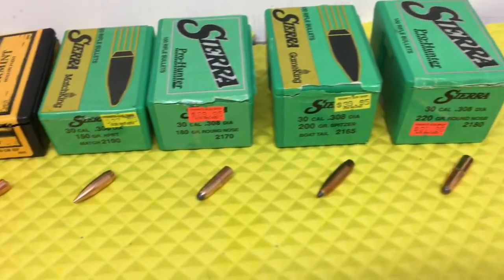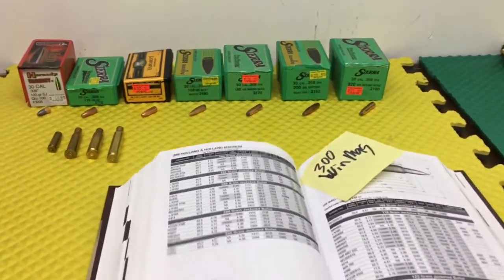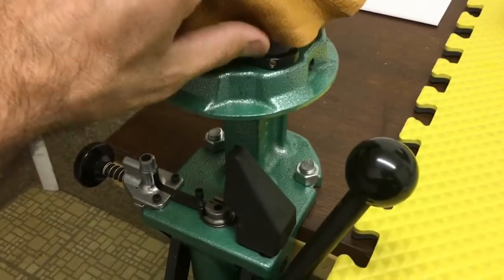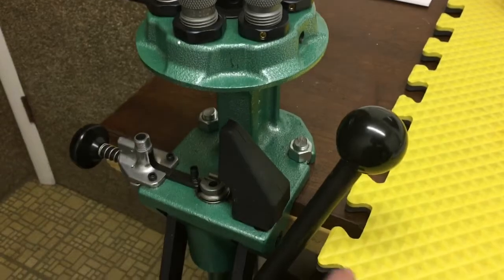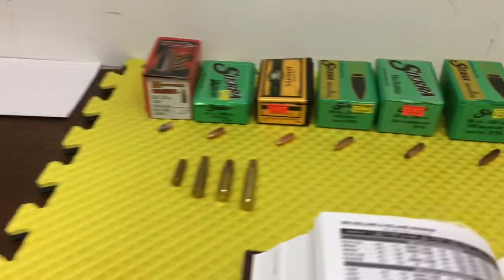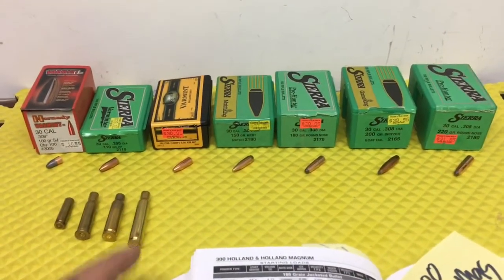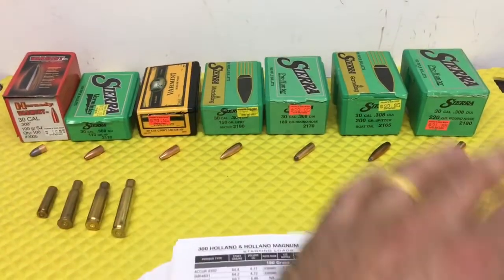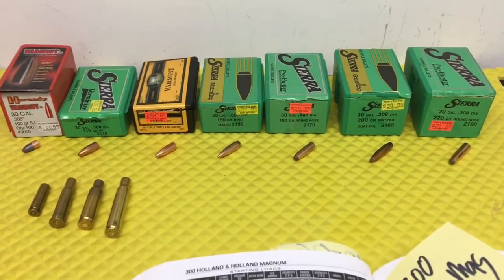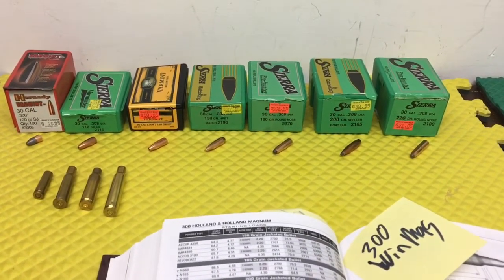Pretty cool. But this is my favorite caliber. We're going to be trying to reload some of these. Got the press over here, got to get it set up, get it cleaned up, get her ready to go. So stay tuned — this winter we're going to get into all this. I like to keep to one caliber; it keeps it easier to organize yourself, keep track of what you're doing, and just simplifies things.